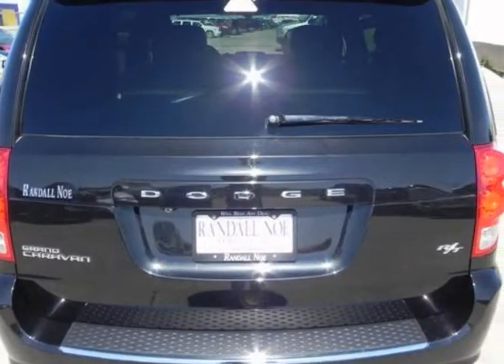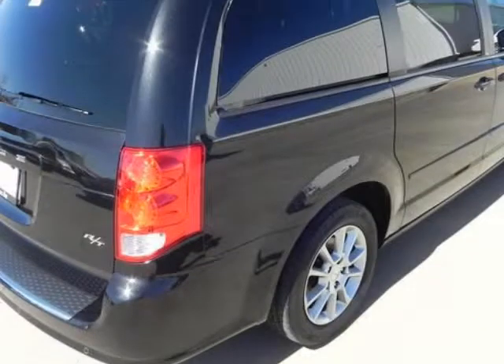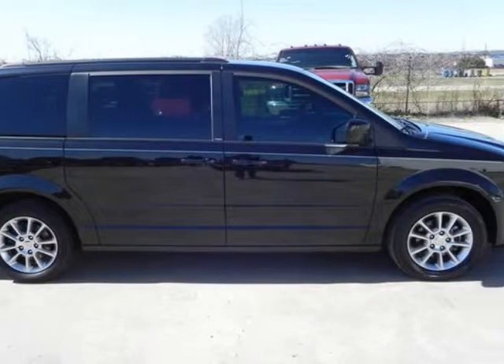Under the hood you will find the 3.6-liter six-cylinder 24-valve MPFI dual overhead cam flexible fuel engine coupled with the automatic transmission. The Grand Caravan was one of the first minivans to make it big in North America, and it's still one of the best.